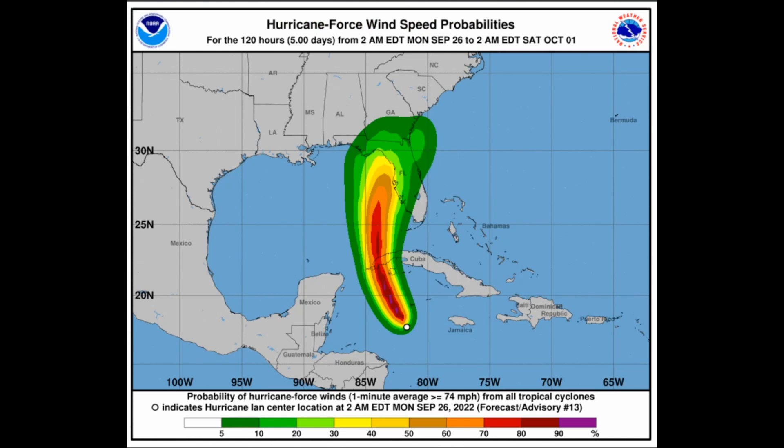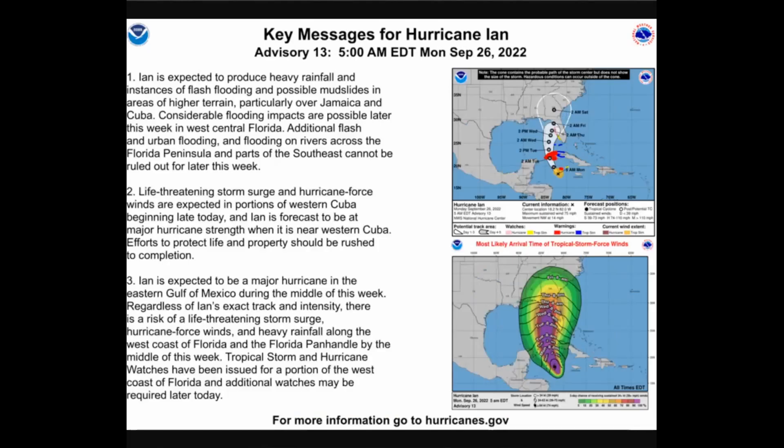Hurricane force winds probabilities have also gone up. There is a greater than 70 to 80% chance of hurricane force winds, some of which could be majorly strong. Major hurricane conditions are possible on western Cuba, and there is a 40 to 50% chance of hurricane force winds right on the western tip of the coast of Florida, including the Big Bend area.